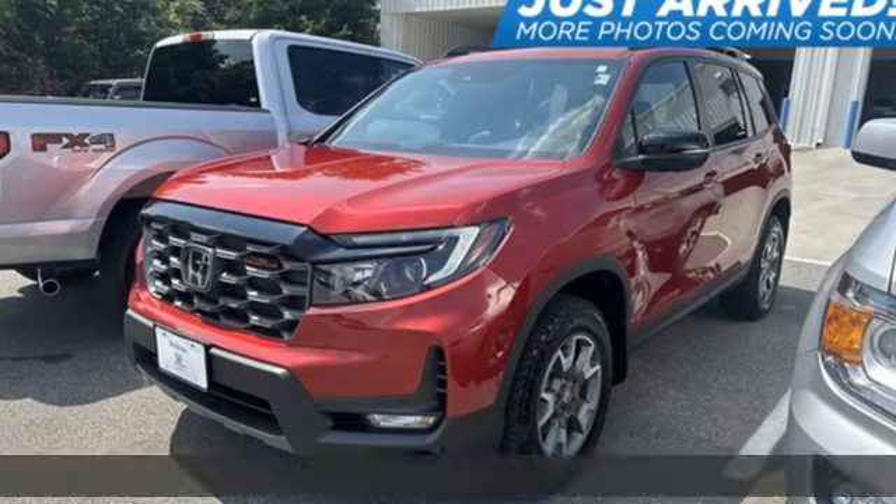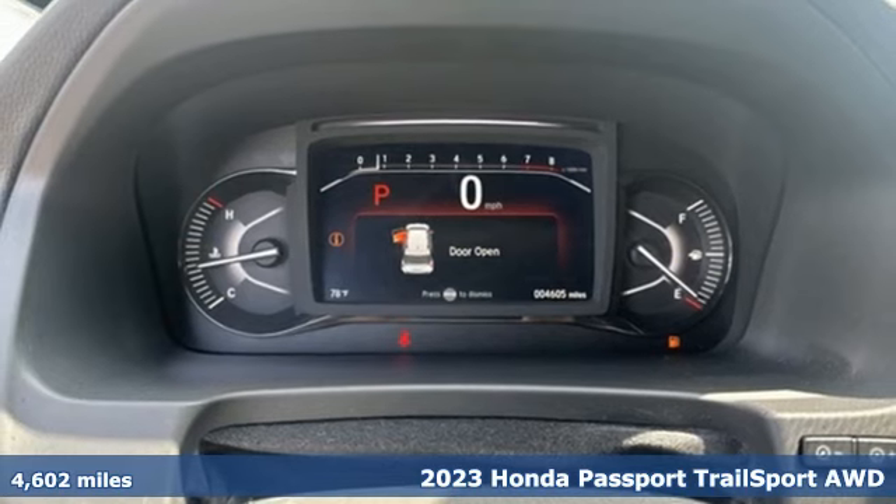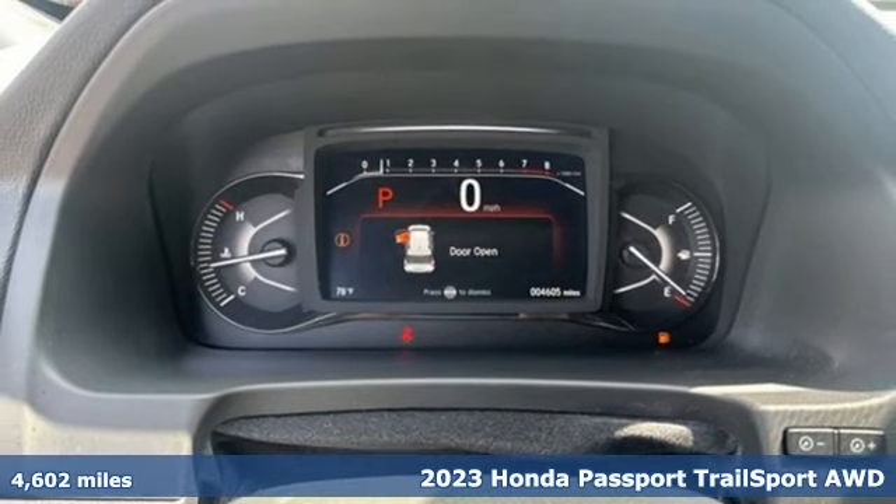It's a 2023 Honda Passport. Tough, fun, reliable, safe. The Passport is what an SUV should be.